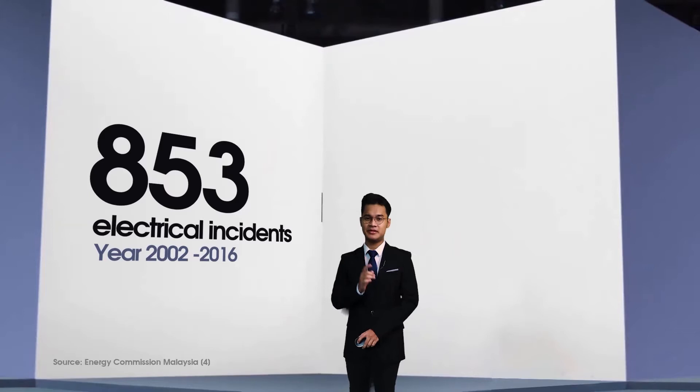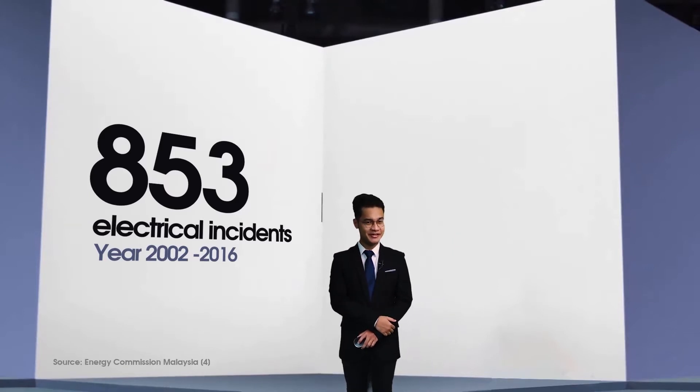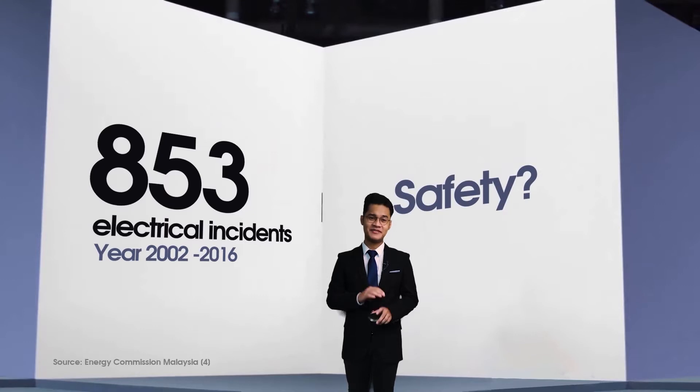Last picture. According to Energy Commission Malaysia, about 853 incidents were recorded from 2002 to 2016 caused by electricity. That is a huge number of incidents. What if there is a device that can provide maximum safety to people and significantly reduce this number?